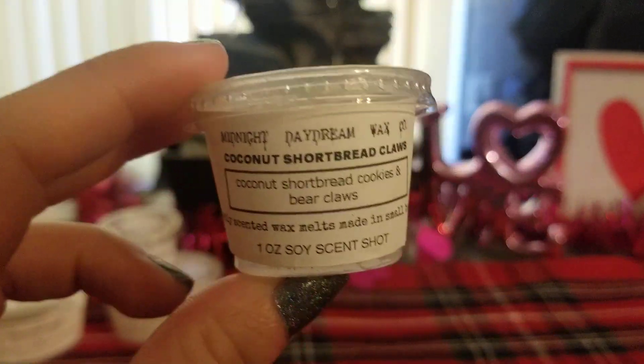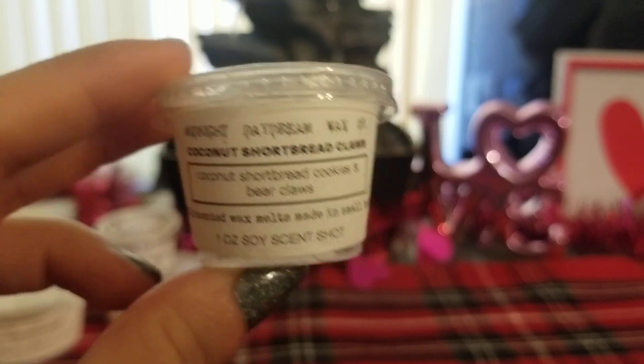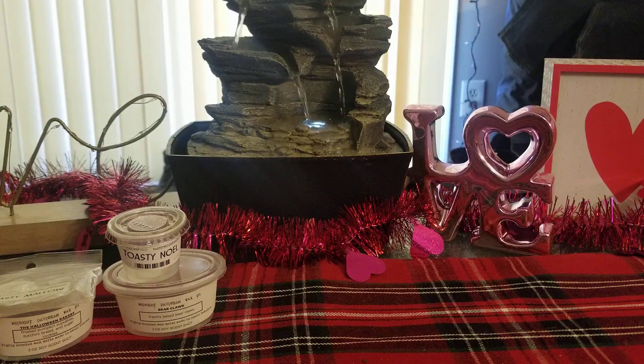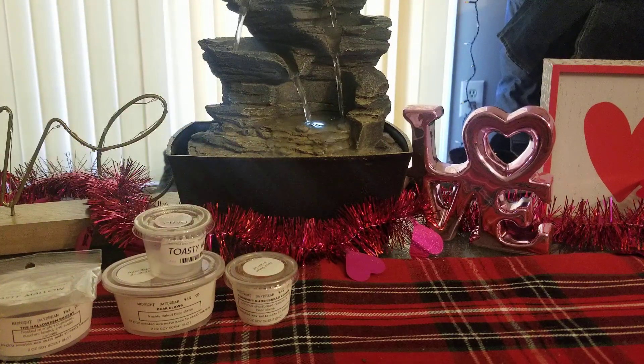From Midnight Daydream, I did Coconut Shortbread Claws, which is Coconut Shortbread Cookies and Bear Claws. Amazing scent — it is so, so, so good. I am obsessed with it. I can just smell this over and over and over again. His coconut scent in that one is a very creamy bakery coconut scent and I can never get sick of it.